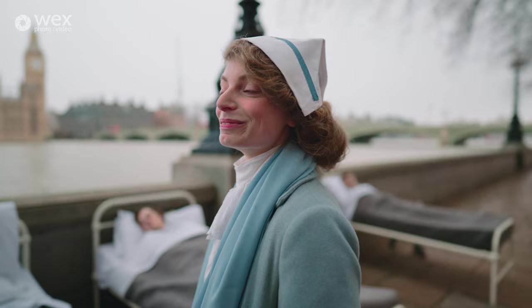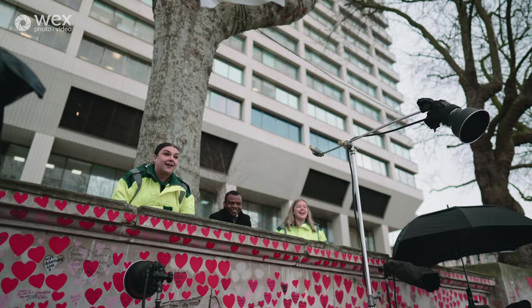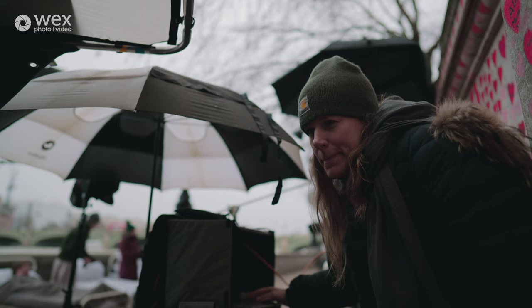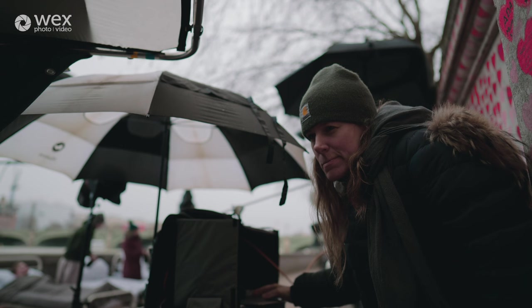It can sometimes be very frustrating because I'm spending a lot of time producing my projects when I just want to take pictures. Oh my god, the light is so nice — can we get everybody ready please, because the light's turning out really nice.